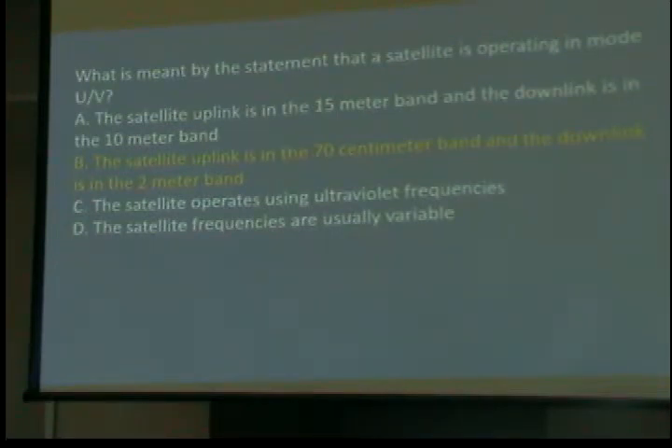What is meant by the statement that a satellite is operating in UV mode? It is not ultraviolet. The satellite uplink is in the 70 centimeter band and the downlink is in the 2 meter band. Why is that called UV? UHF and VHF — 70 centimeters is UHF, 2 meters is VHF.